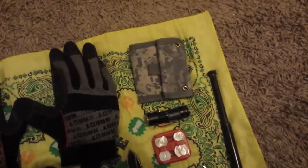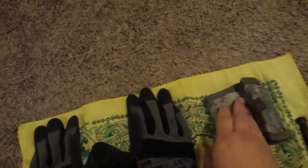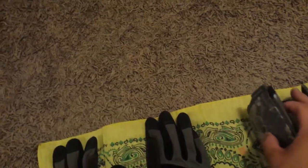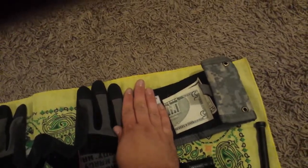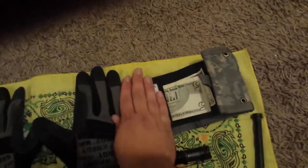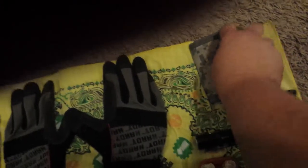That's a Spec Ops wallet. Inside is a Card Sharp and all of my ID and stuff — I'll just cover my identification. It's a bifold wallet, nice. I got it from my friend; it's got a folded up five dollar bill in it.